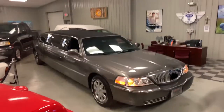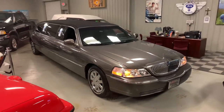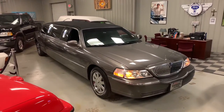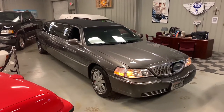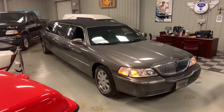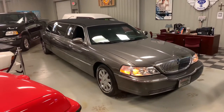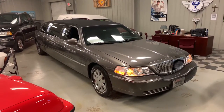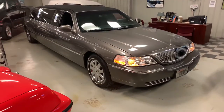I want to do a video and show you some neat features on my limousine. I've owned this vehicle since 2017 and we just decided to put it on the market and sell it. It is one fine automobile — this was a one-owner vehicle. I bought it with around 58,000 miles on it.